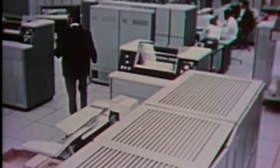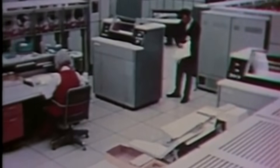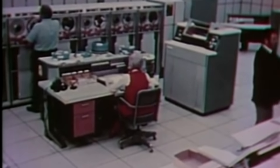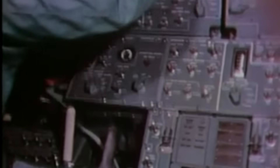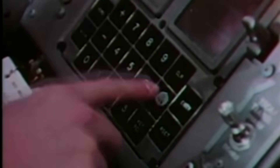In the 1960s, computers didn't fit in pockets. They filled rooms, glowed with vacuum tubes, and whispered in binary. Yet with less power than a modern calculator, four small machines guided the greatest journey in human history, the voyage to the moon.